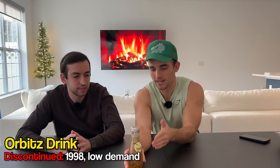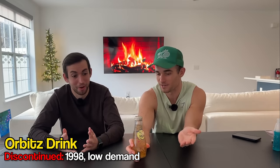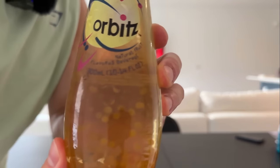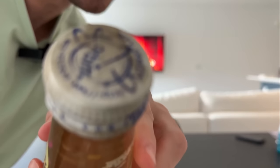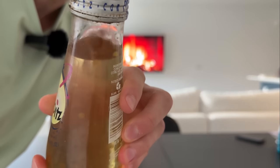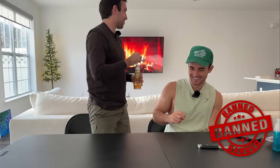Orbitz drink launched in 1997 and was discontinued one year later after low demand. This was like Boba tea before Boba tea — it had these little Orbeez-like balls inside it. As you can see, there's a lot of rust on our cap because this is from 1997. How did they think this was a good idea? Let's open it. Oh boy. No — no, get out of here.